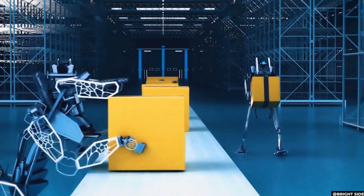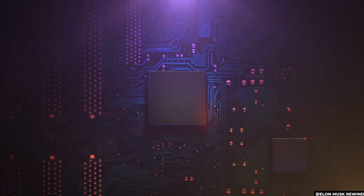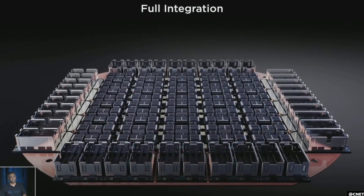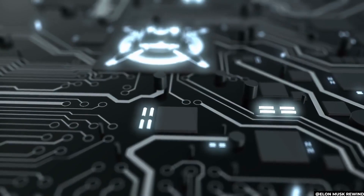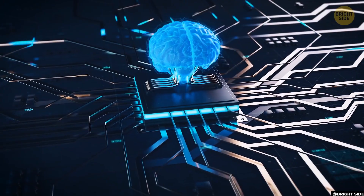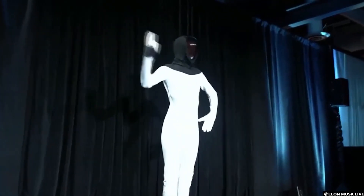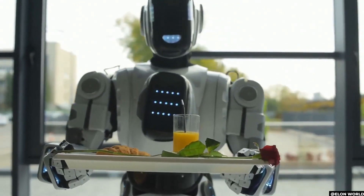Musk stated that the bot was not designed to assist Tesla with production, although the company is creating many of the processors required for robotics. According to the developers at D1 Dojo Chips, it has a 7nm capability, a GPU-level compute plus CPU connection is also included on the chip, and double the I/O bandwidth of today's state-of-the-art connectivity switch chips. It makes perfect sense for Tesla to construct a robot, and this one is most definitely meant to be the ultimate standard.